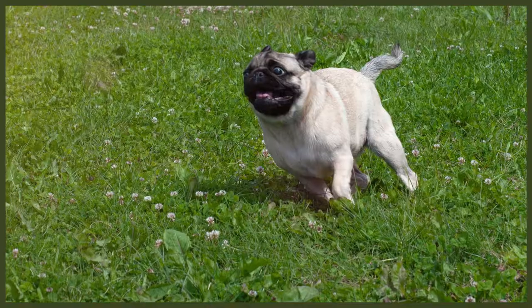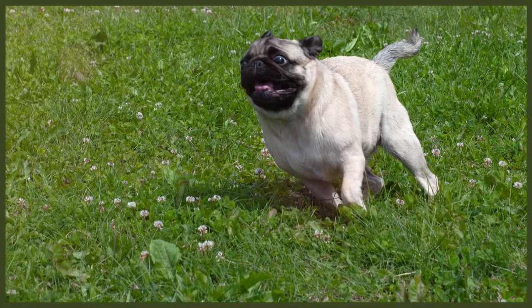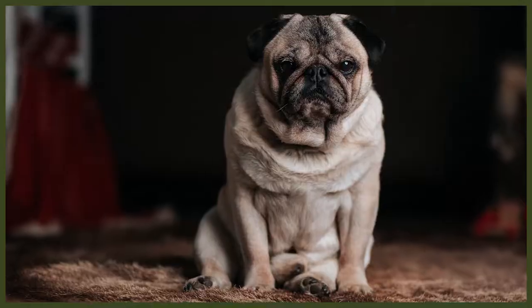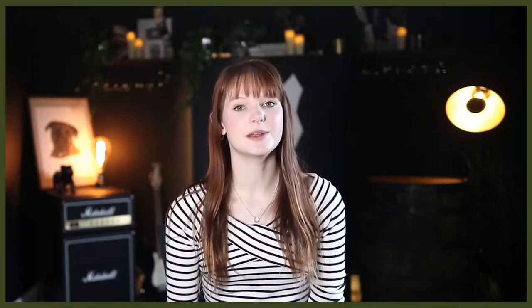They are a very intelligent breed but can also be stubborn, which makes training difficult but not impossible. The stubbornness makes them notoriously difficult to house train, and crate training is often advised to help with this. While pugs can be good watchdogs, they aren't known for excessive barking or yapping. If trained and well socialised, they get along with other animals and are relatively laid back. They're quite a small, quiet breed and are relatively inactive when indoors, meaning they can be a suitable breed for small houses or apartments.